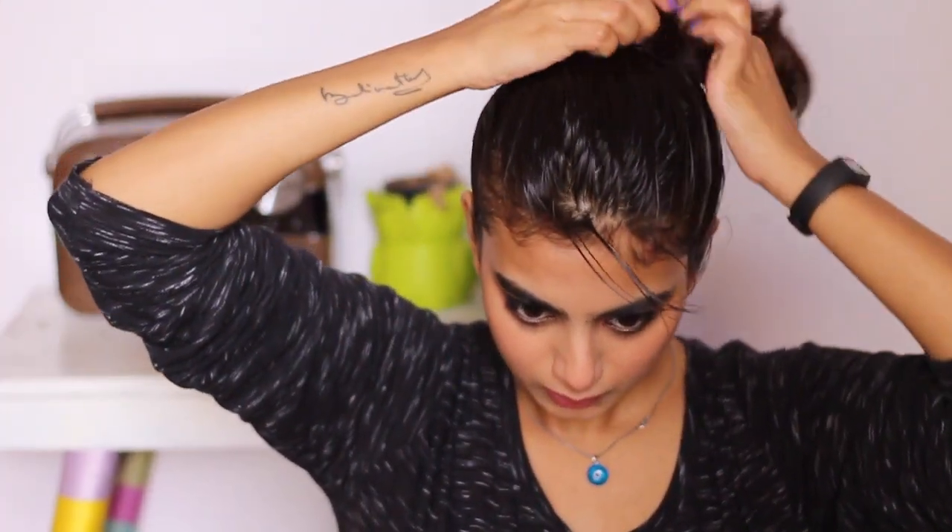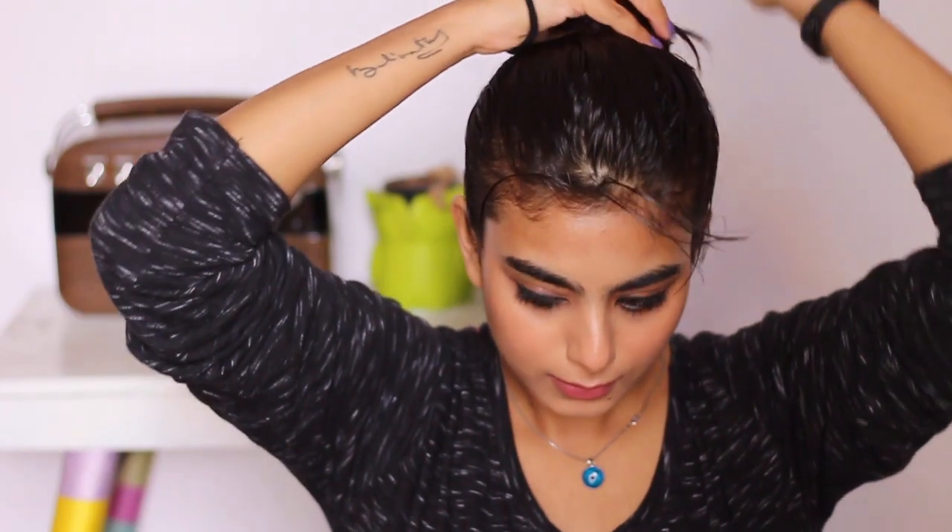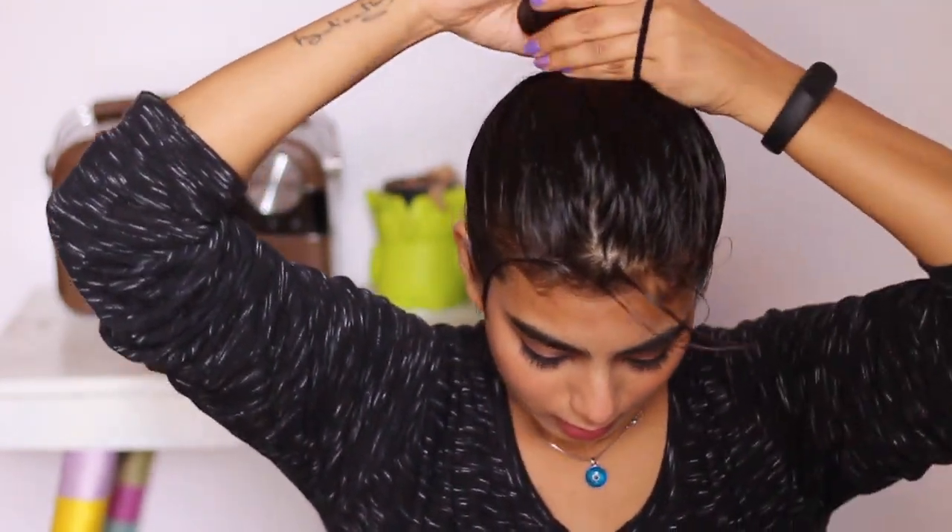Make sure that you're being really gentle on your hair. You don't want to pull or tug. Use only circular motions, and after you're done with the massage, tie your hair up. You can leave it on for two hours or use this oil overnight.